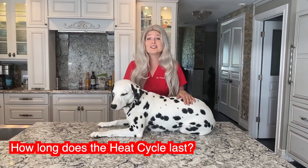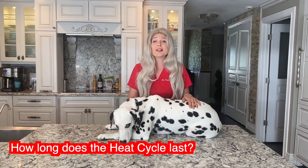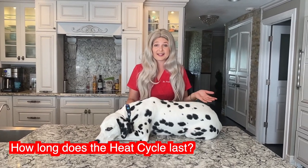So how long does a dog's heat cycle last? It lasts from about two to four weeks — normally about a full month. Be prepared for bleeding for about 30 days. You know their heat cycle is over when their vulva goes back to a normal size and they stop bleeding.